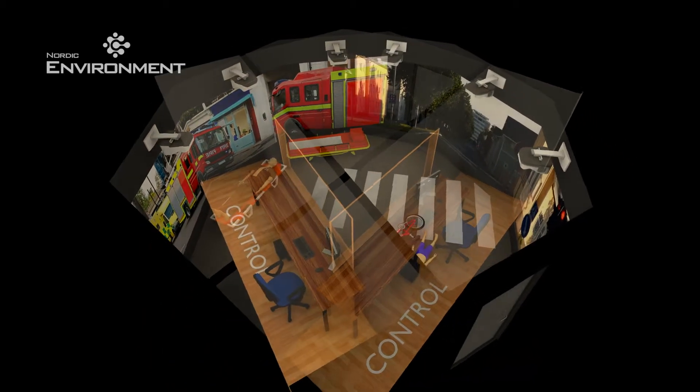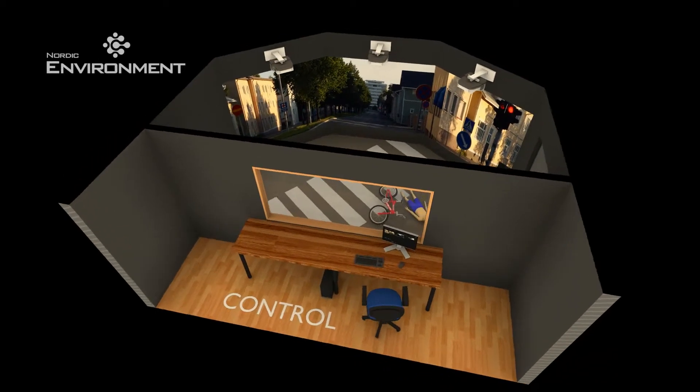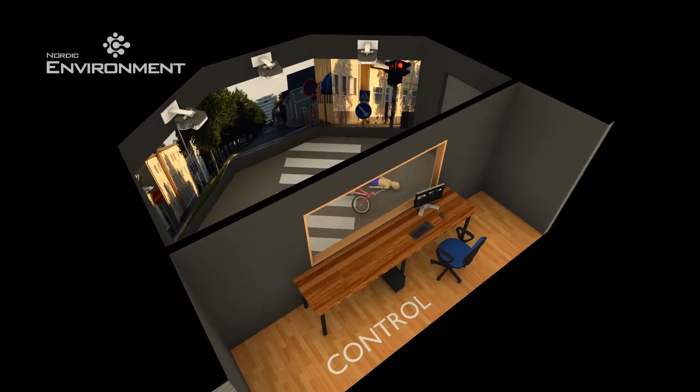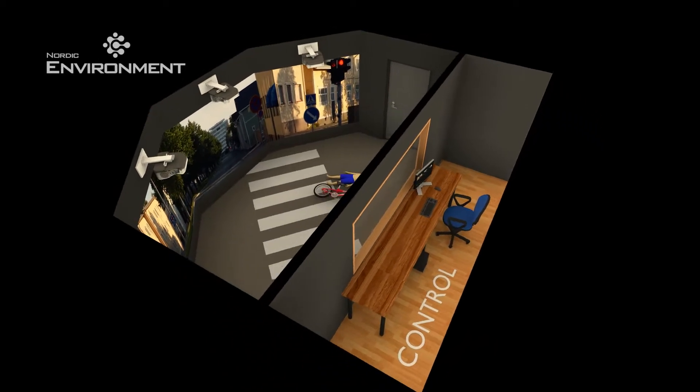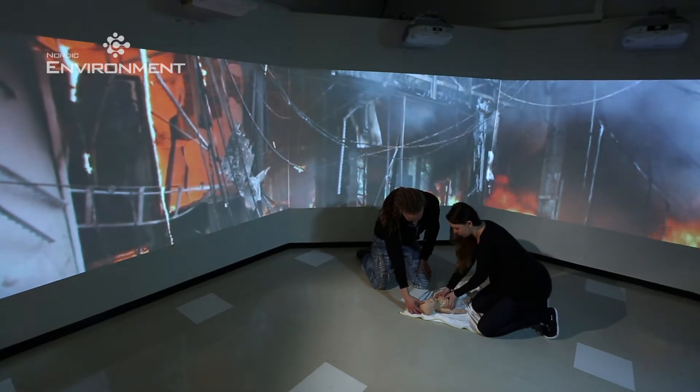The special-use close-range projectors are important for avoiding shadows in the background even when one moves close to it. With the background system, it is easy to convert outdoor exercises into indoor ones, or drills in social care situations, for example.